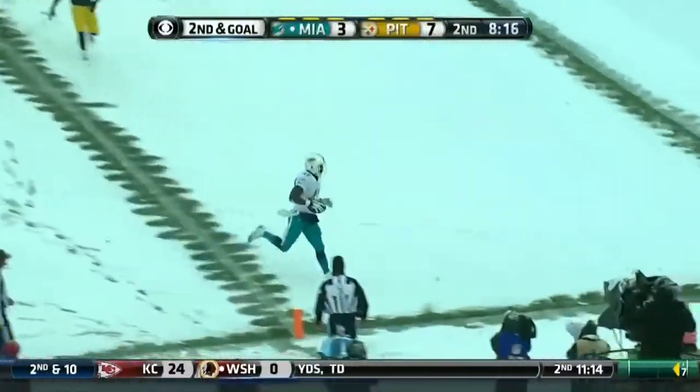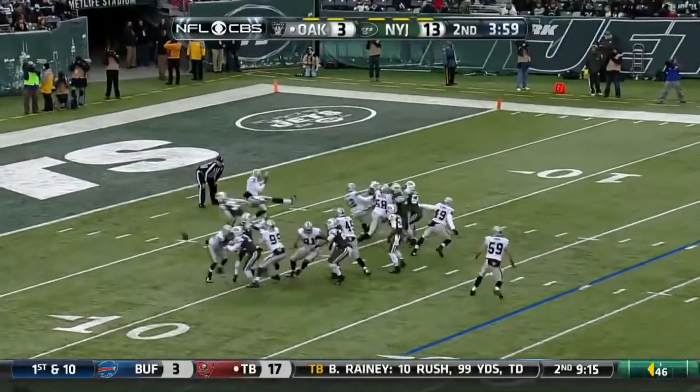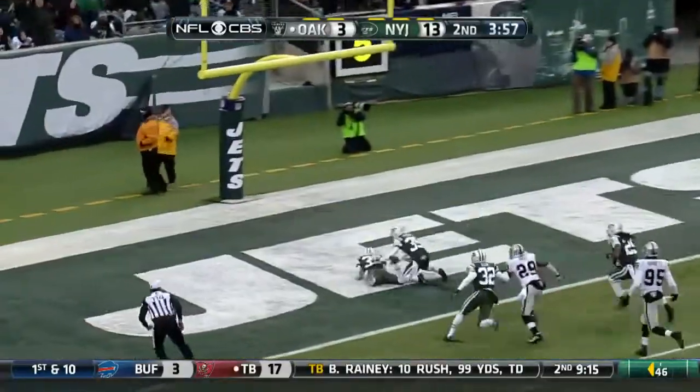Tannehill, wide open, Charles Clay, he's back at his 30. Oh, it is blocked. Touchdown, Jets.